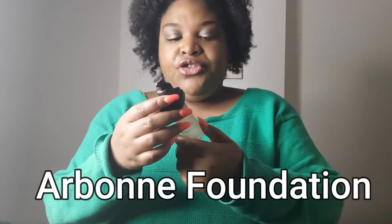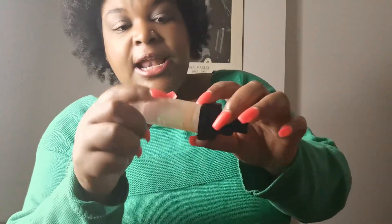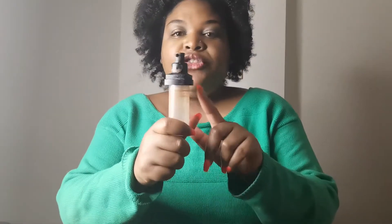This is also an Arbonne product — it's a foundation. I don't remember the color name because I took it out of the box, but it was a light brown. I tried to pump every last bit out; it was the perfect shade for my winter complexion. I absolutely love love love this Arbonne foundation. I would get it again — it is a bit pricey, but they're all natural and vegan, so I definitely will be getting this again.